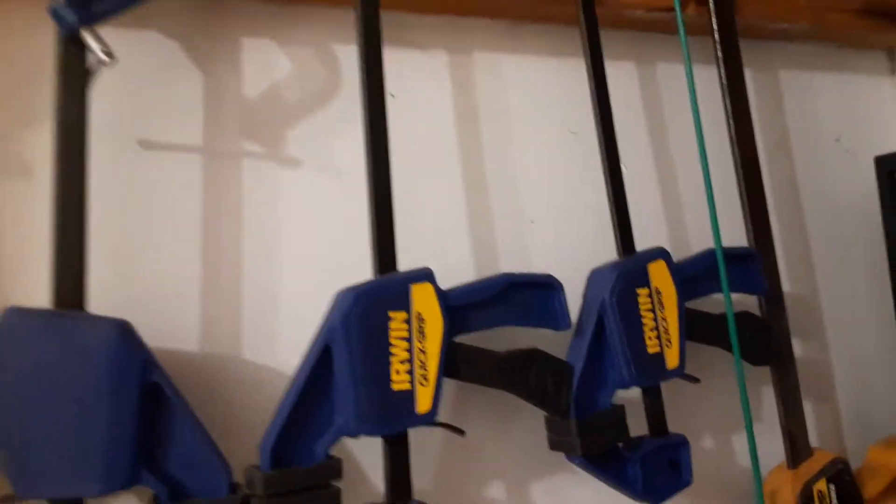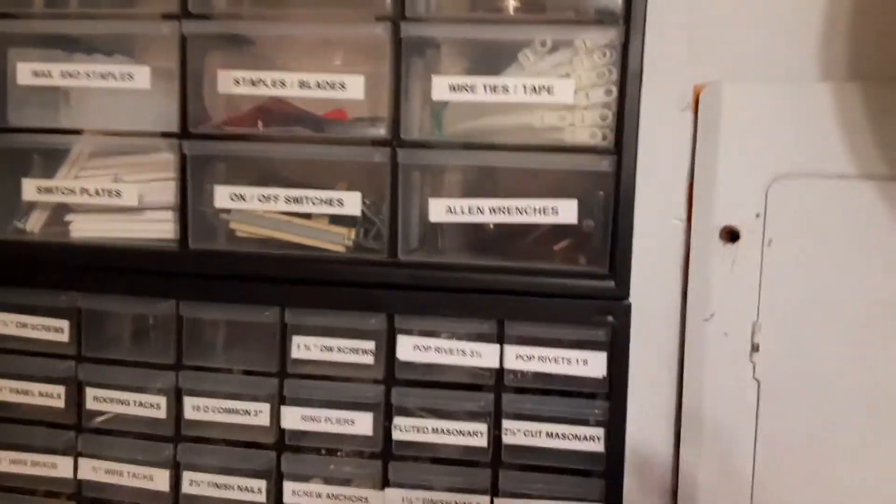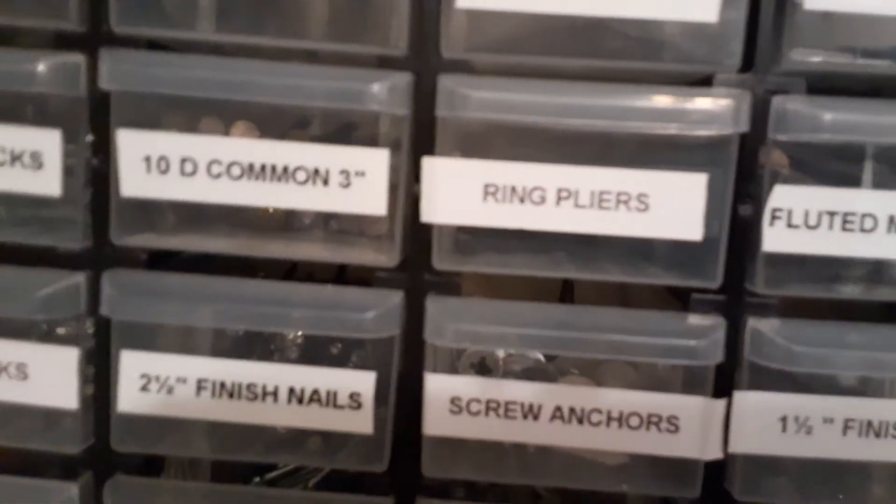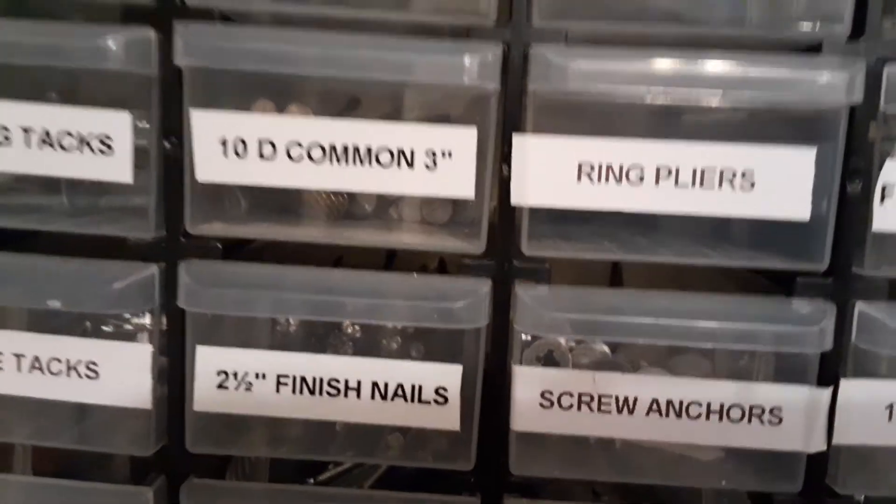They are so frickin' good to have. And these are all full, of course — you can see that. You've got ring pliers, and 10D nails coming, three inch, and that is a blessing as well.